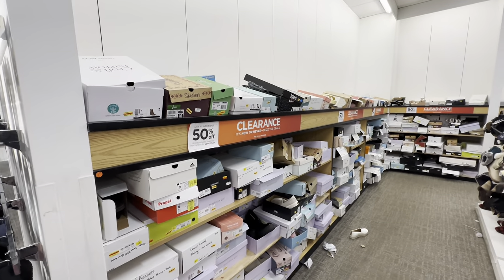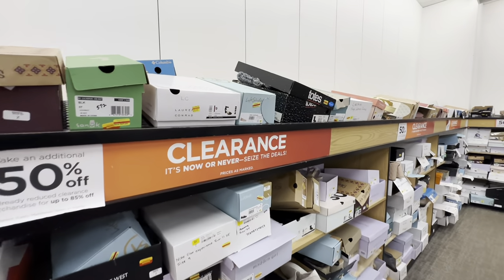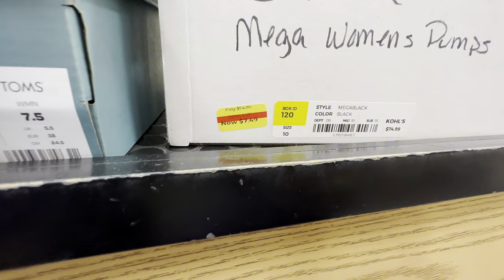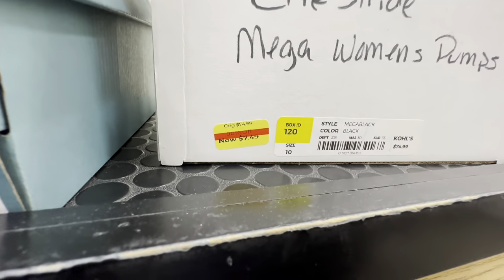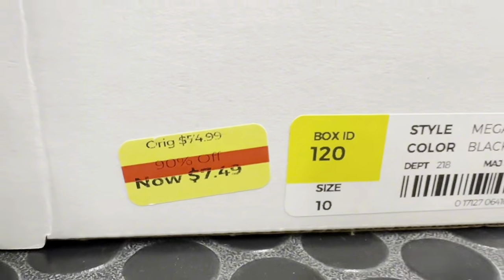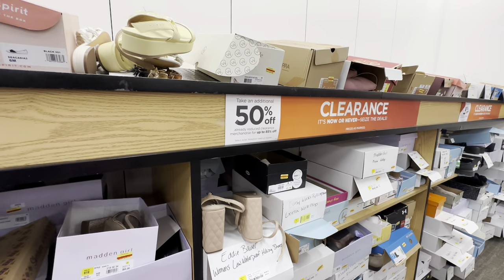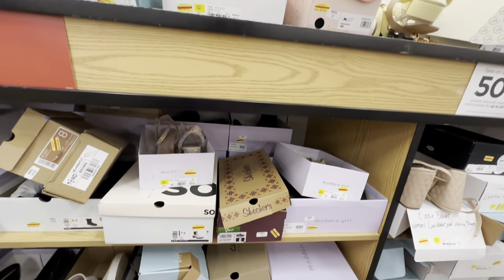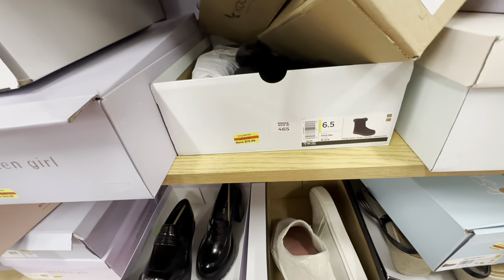Oh my gosh — I feel like I just hit a jackpot. There are so many shoes! I did not think they would have this many. Is something already down to $7? There's a pair of shoes already down to $7. It says the regular price was $74 — 90% off, only $7.49 — and then you get an extra 50% off of that. That is crazy, that is such a steal.